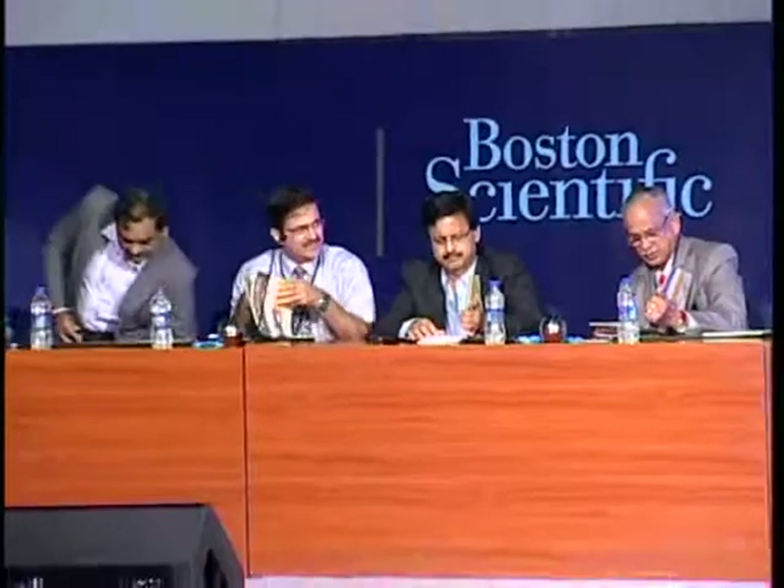I request Dr. Prathap Kumar to kindly come and speak on the topic of complex coronary anatomy during primary PCI — how to deal and surmount. Dr. Prathap Kumar.